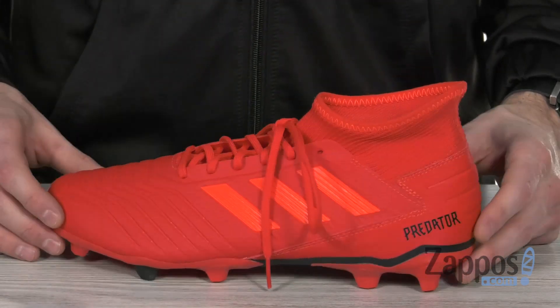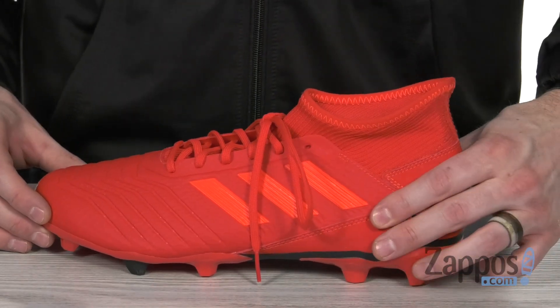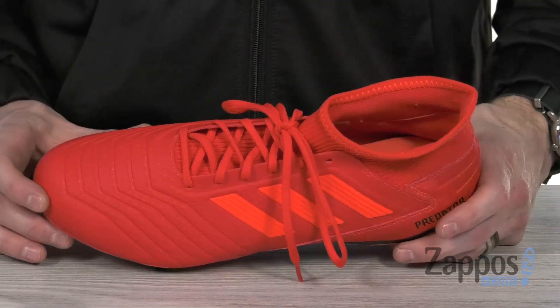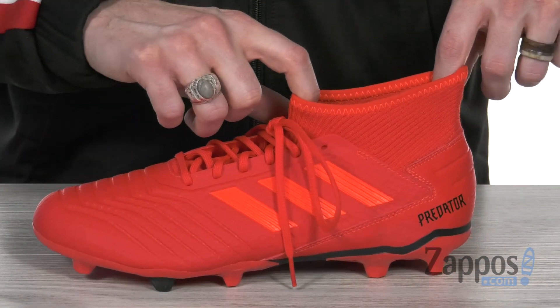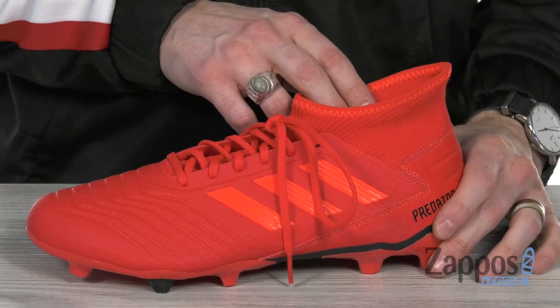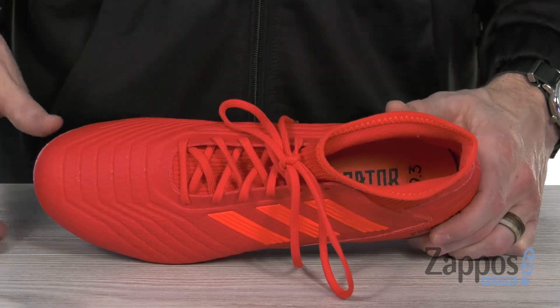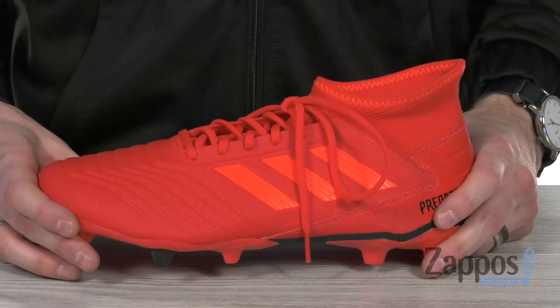Got the tonal three stripe on the side and the logo at the back. It's also got a structured heel to lock in that ankle and keep the heel from moving around inside. Got that sock-like bootie construction at the top — it's gonna give you a great in-shoe feel and really keep your feet protected. And you've also got some cushion down below to provide you with underfoot support.